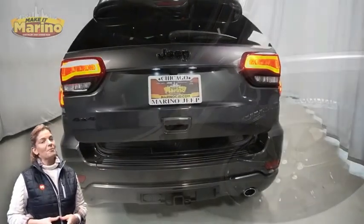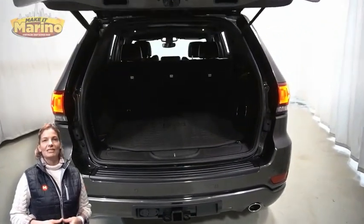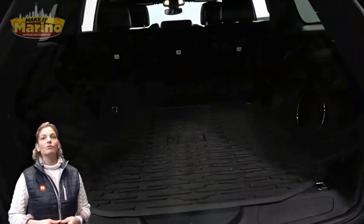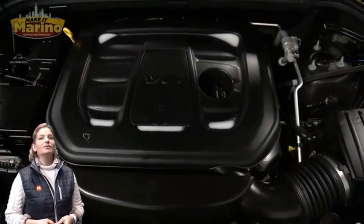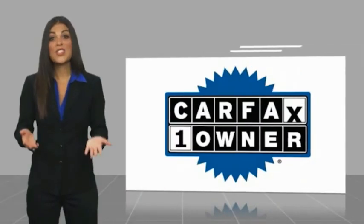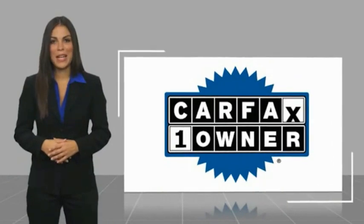Split folding rear seats, power center, power liftgate, 3.6-liter V6 engine, and so much more. For additional details, visit us at everinocjd.com, stock number 47180A. This is a one-owner vehicle with a Carfax vehicle history report.